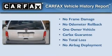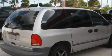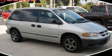This Dodge has had only one owner, and it qualifies for the Carfax buy-back guarantee. This automobile won't last long at this price — call and arrange a test drive now.